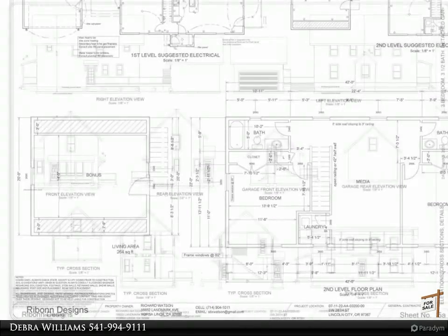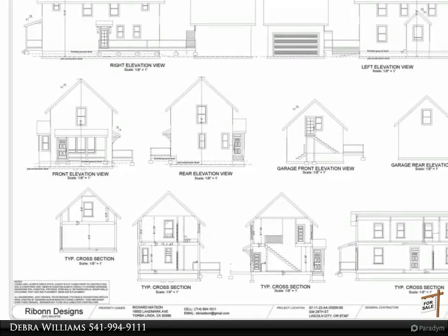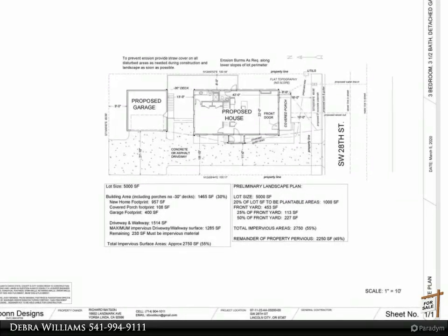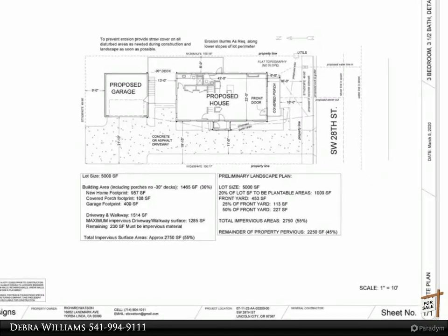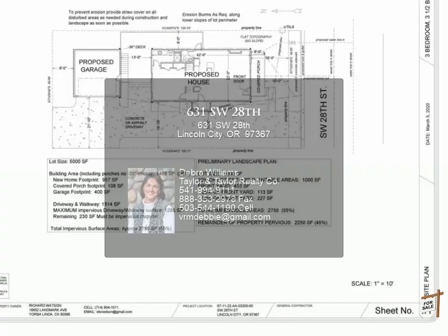Seller will consider offers between $489,900 to $548,876. Some surfaces and interior colors may still be able to be chosen, so hurry. Great neighborhood amenities with no HOA fees.